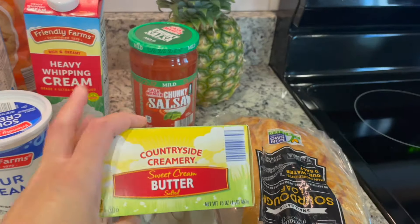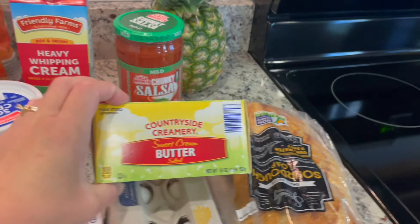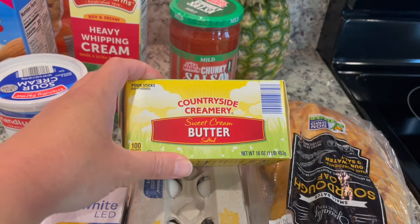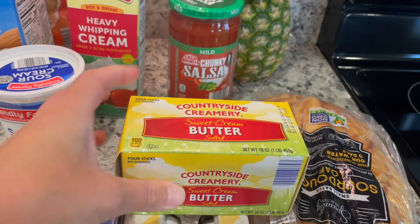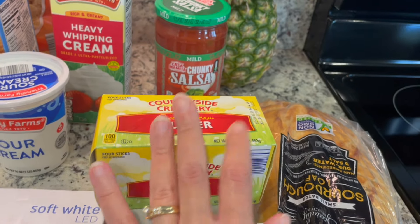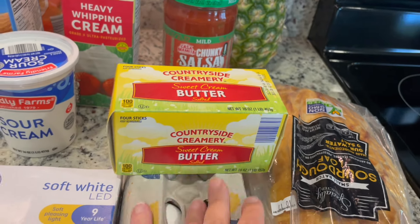Same thing with butter. I've been trying to put off buying it, but I'm on my last stick. I had stocked up many months ago when it was on sale and filled my freezer. I'm hoping to do that again, but actually hoping they don't put it on sale until after we've moved so I don't have to move a bunch of butter.